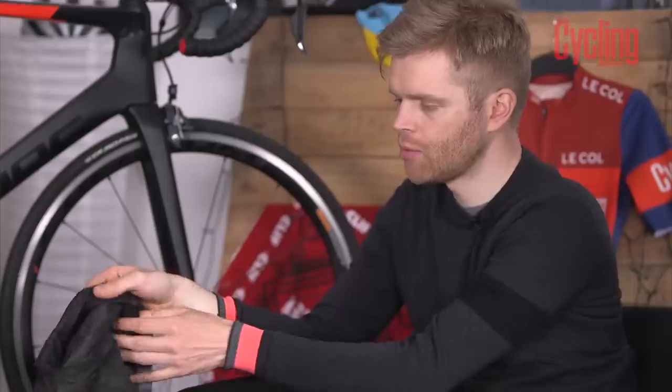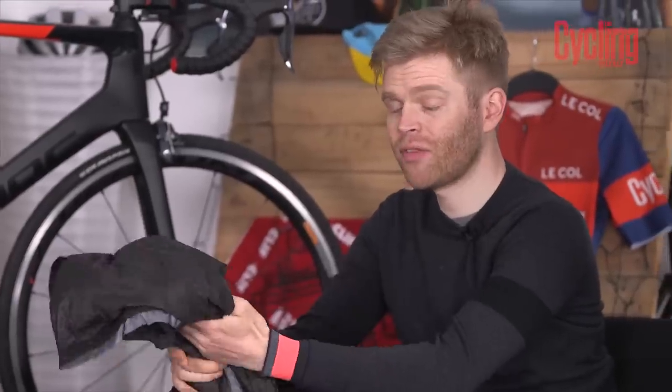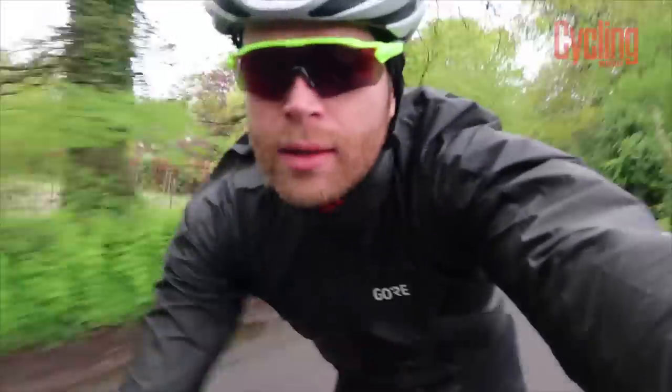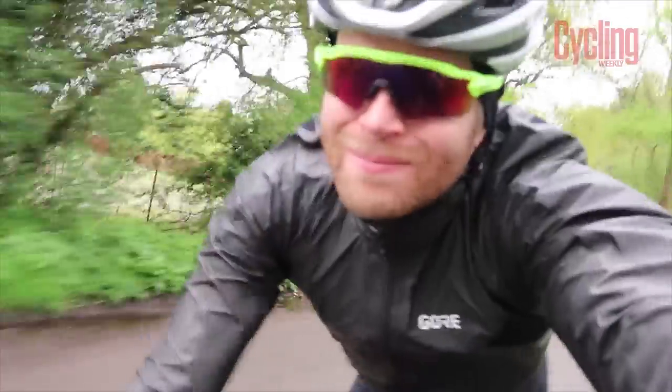I haven't actually managed to properly assess the fit yet. I was looking at how it looked on other people because they're only available in very limited numbers at the moment, and Gore were only able to give me a medium, which is not my size — I'm a small. Fabian was wearing the correct size and looked pretty good on him — but then again, even a bin bag would look good on Fabs.